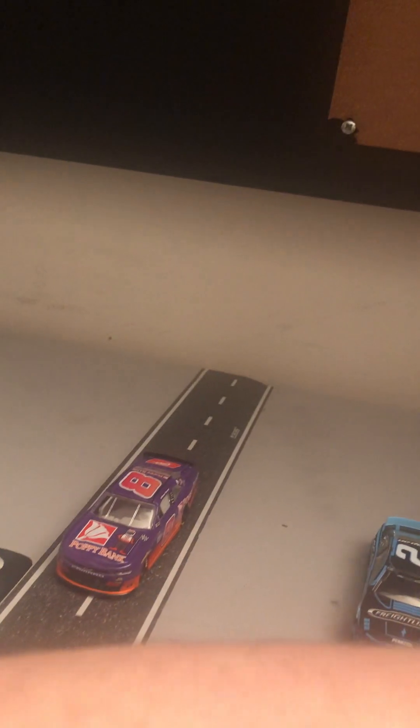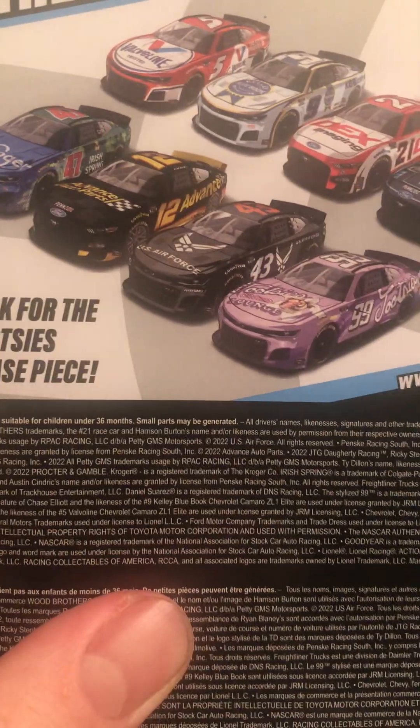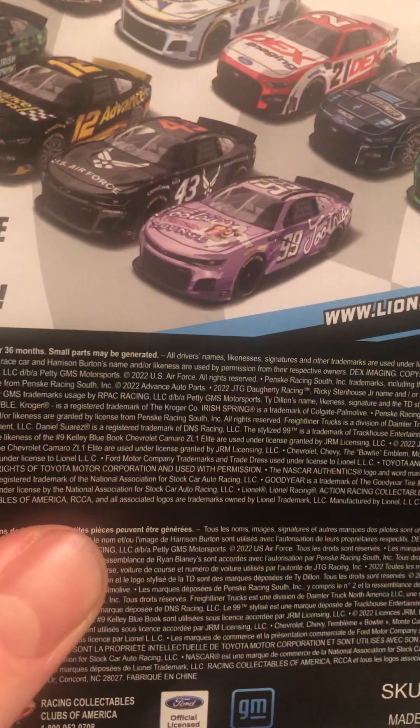This car, along with the Cindric one, is from Wave 6 of 2022 for the Athletics line. You also got Kyle Larson, Harrison Burton, Ty Dillon, Ricky Stenhouse Jr., Ryan Blaney — which I got from my mom — Eric Jones, and Daniel Suarez from this wave.